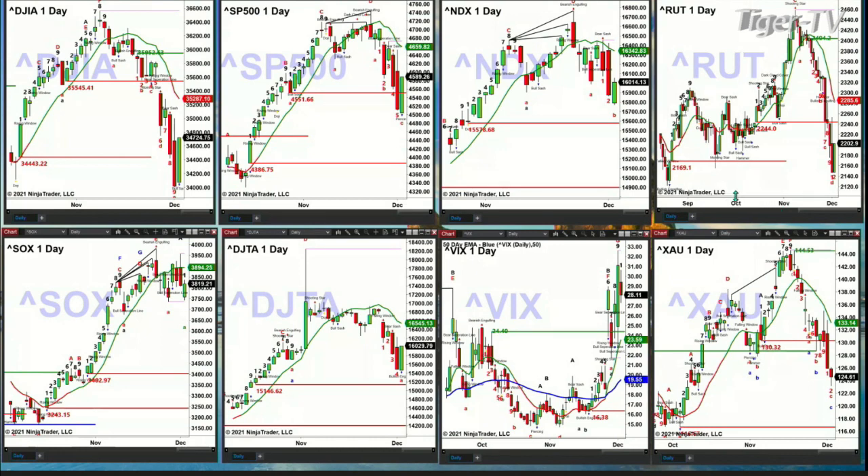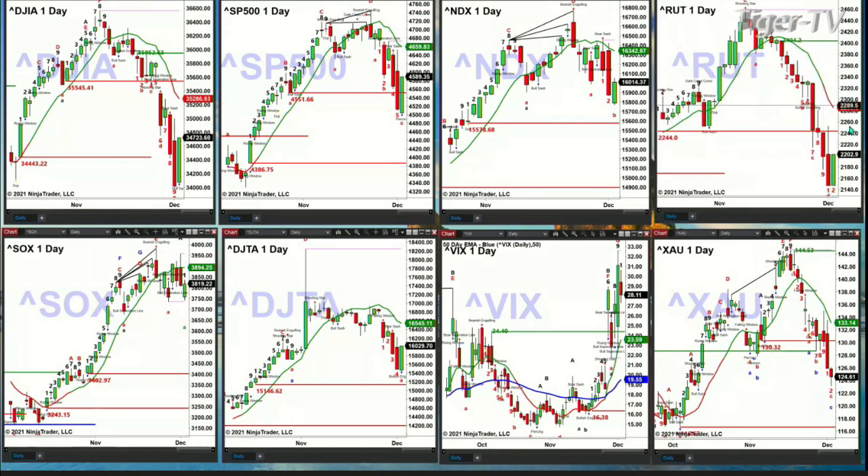The Russell 2000 formed a TD9 count bottom yesterday. Its oscillator and change line had changed colors, suggesting a move to 2,285. The semis have not been able to take out the swing point from November 26th — that was last Friday.